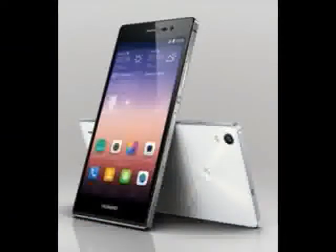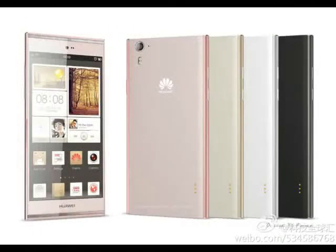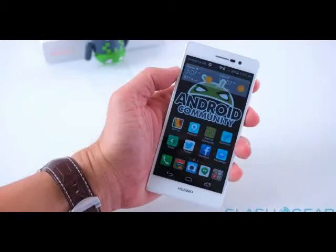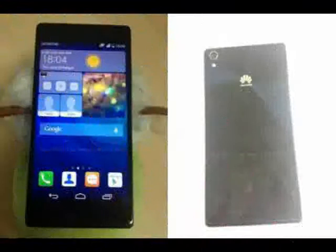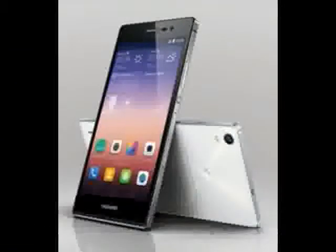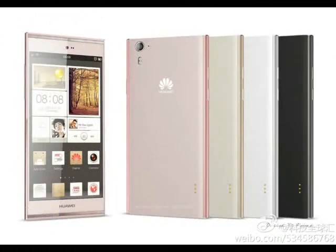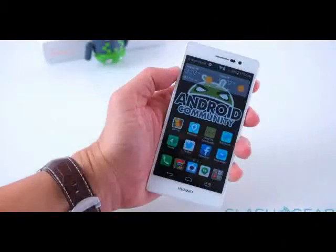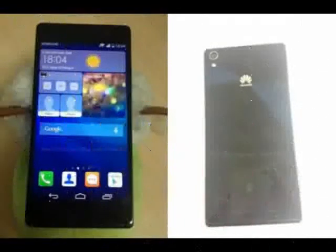There's also a notification LED above the display. Under the hood, there's a Huawei-made HiSilicon Kirin 910T chipset featuring 1.8 GHz quad-core Cortex-A9 CPUs, Mali-450 GPU, and 2GB of RAM. The phone runs Android 4.4 KitKat with the company's Emotion UI 2.3, which sports visual improvements, a new permission manager, a revamped Do Not Disturb mode, and a new power saver regime. Internal storage is 16GB, expandable by up to 32GB via microSD.